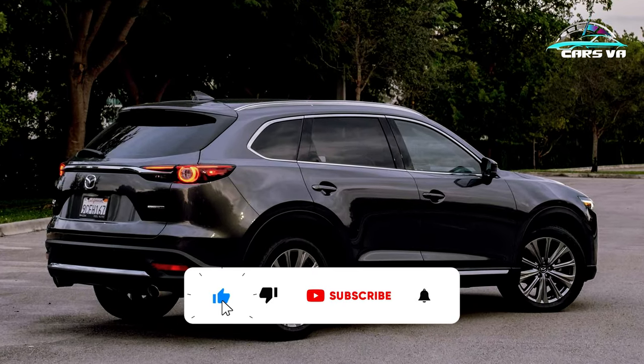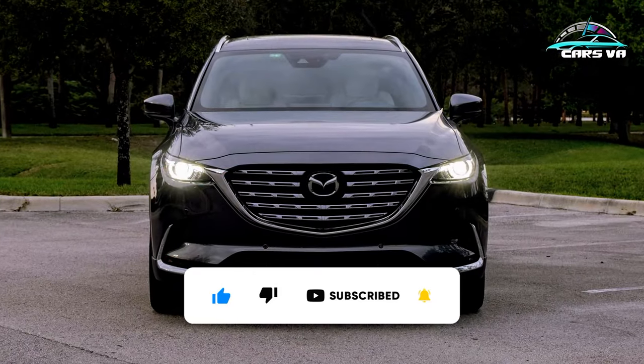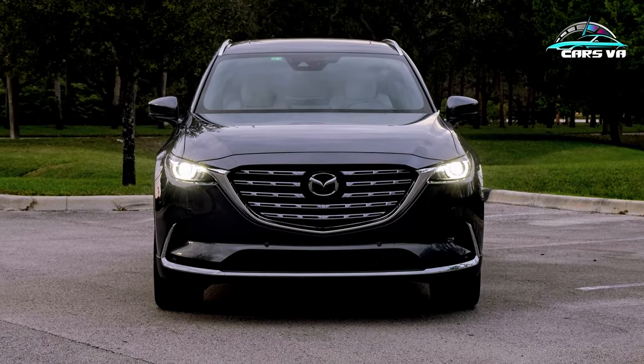Hello everyone, I'm here with a new video. In this video, we examine Mazda's new model, the 2023 Mazda CX-9.